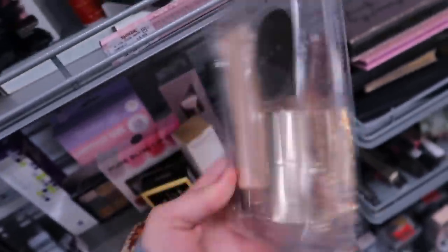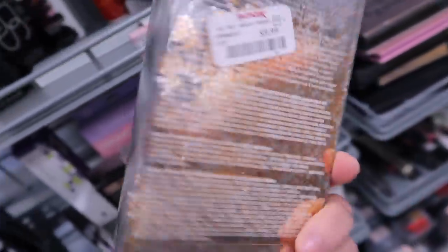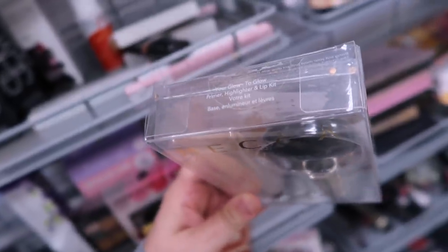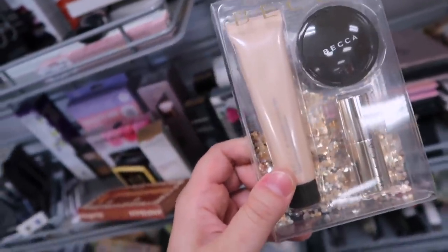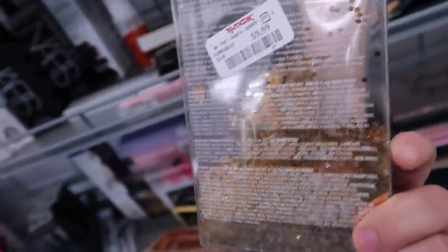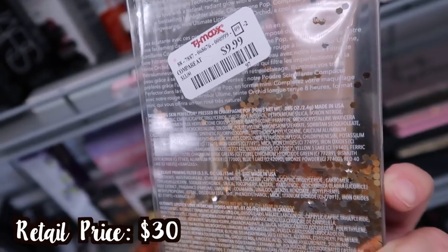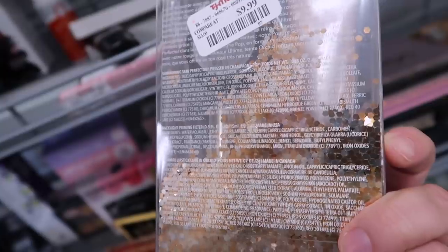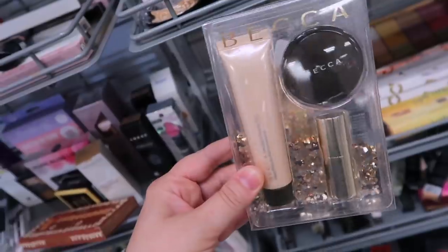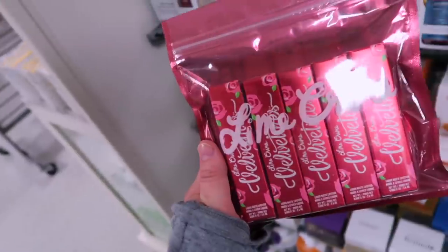Spotted this Becca set — it almost looked open but that's just the packaging. I love the confetti in the background. This is called the 'Your Glow To Go' primer, highlighter, and lip kit. More Becca is arriving with restocks, very exciting. It may have come out with their holiday collection last year. It's $9.99 and you get a mini shimmering skin perfecter in Champagne Pop, a backlight priming filter, and an Ultimate Lipstick Love in Orchid.